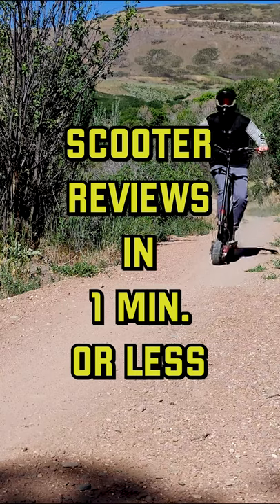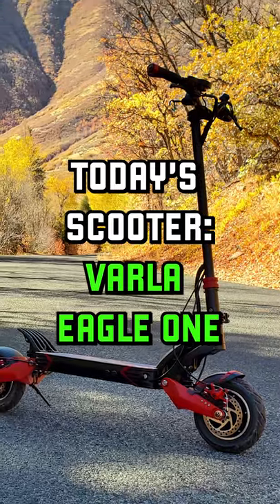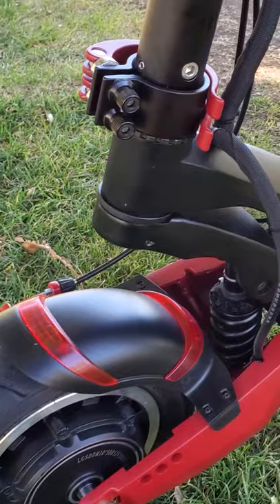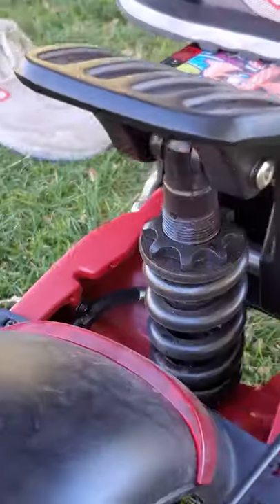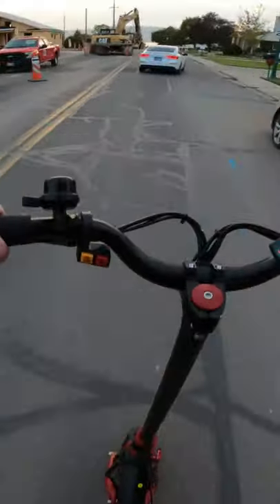Welcome to scooter reviews in one minute or less. The Varla Eagle One is one of the most capable electric scooters I have ever ridden. Its large 10 inch wheels and large soft suspension means that there is almost no terrain it can't conquer. It has held up amazingly well despite the beatings I have put it through over the past year conquering both paved and unpaved surfaces.